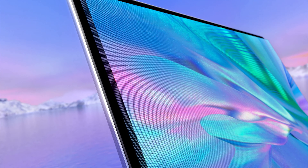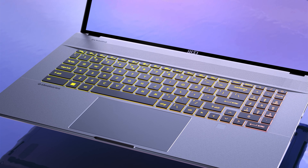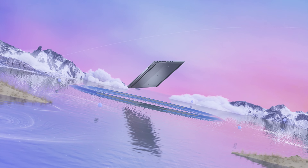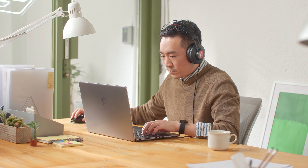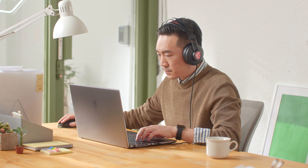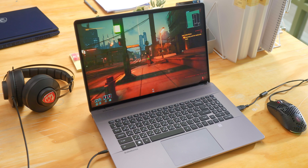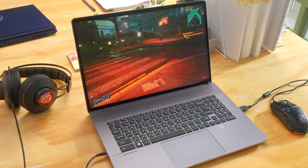So there you have it — the brand new Creator Z17 with mighty performance, accurate display, intuitive control, versatile connectivity, and top-notch build quality. If you're looking for a powerful laptop that is rich in connectivity and can be used as a pen display, the latest Creator Z17 is definitely your best choice. Thanks for watching, and we'll see you next time.